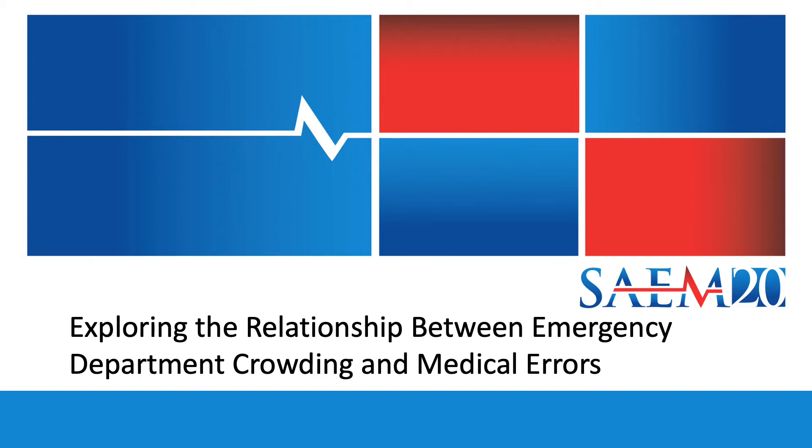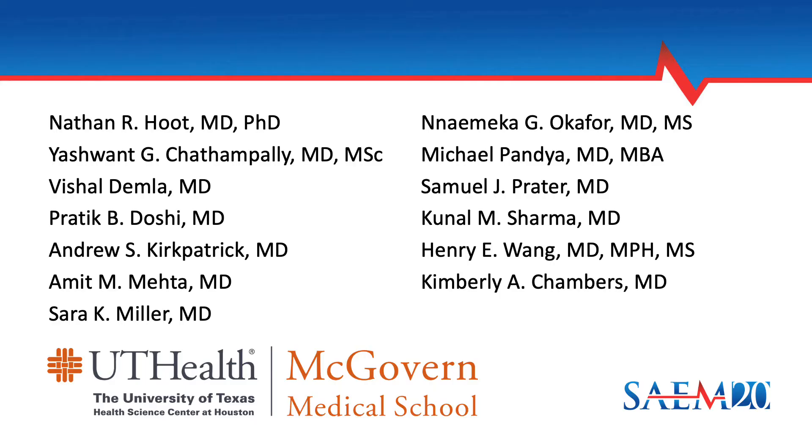Hello, this is Nathan Hoot. This presentation will describe a research project that our team performed to explore the relationship between ED crowding and medical errors. I'm part of the Emergency Medicine faculty at McGovern Medical School at UT Health in Houston, presenting this on behalf of my colleagues.